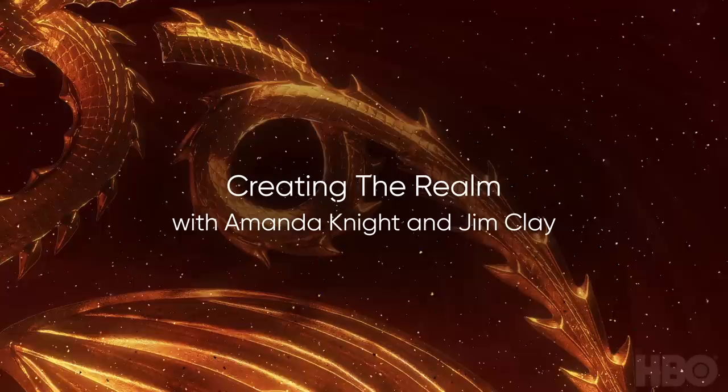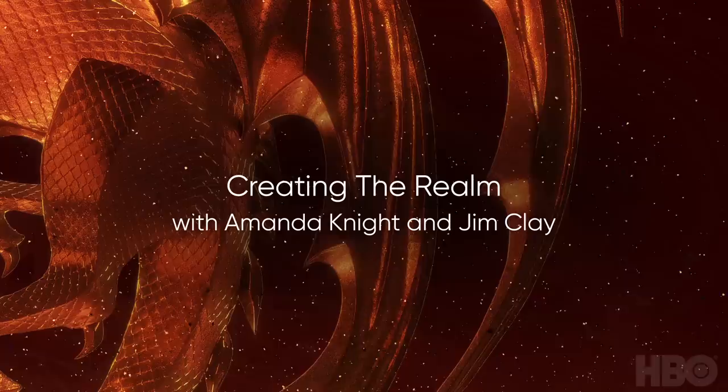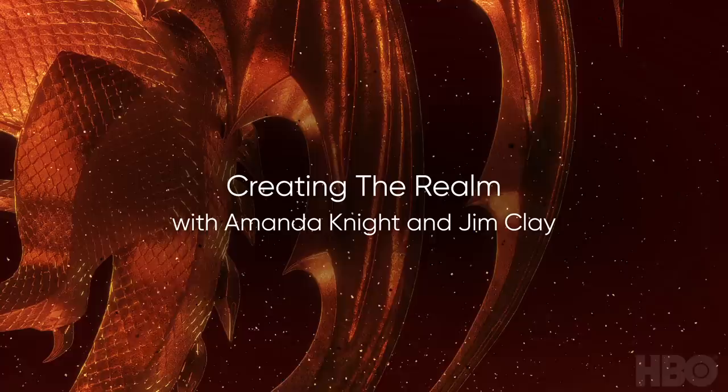Today we are delighted to welcome Jim Clay to the podcast. Jim is a production designer known for Children of Men, Belfast, Love Actually, and Murder on the Orient Express. Jim is also the production designer on the HBO original House of the Dragon. Jim, welcome to the official Game of Thrones podcast. Thanks very much, good to be here.